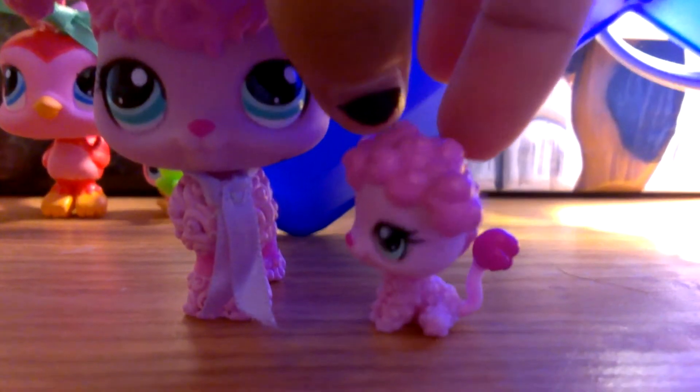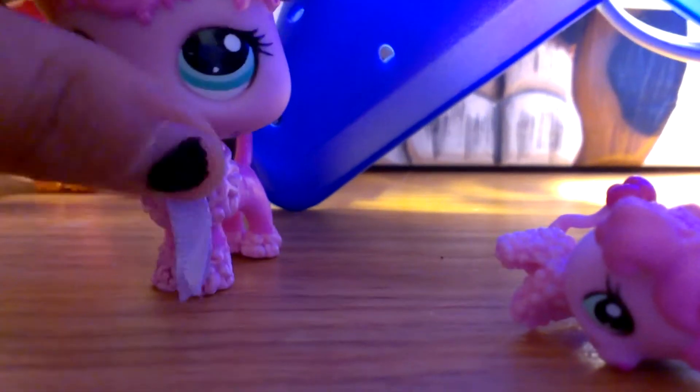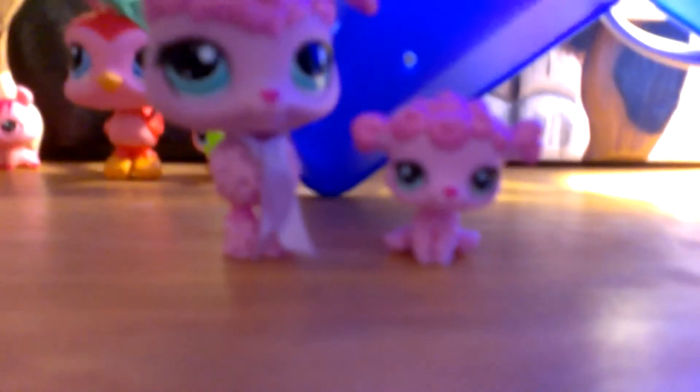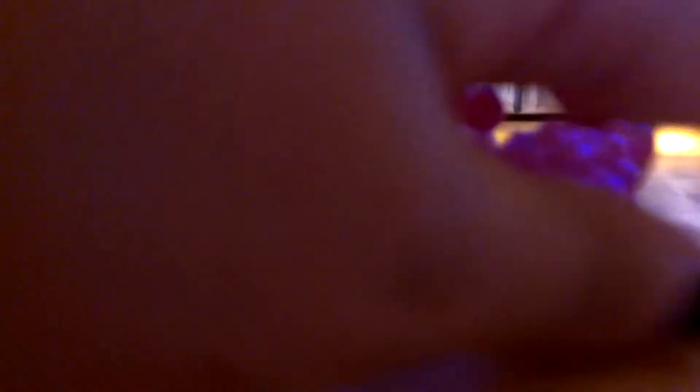I really like this poodle and then this little baby poodle. You cannot take off the little scarf or bow she has on. The little accessory that came with it is this little mirror. You can see my phone — it's the camera! I really like this set. I'm not sure which set I like the most; they're all just really cute.